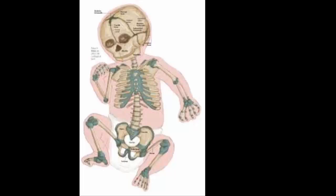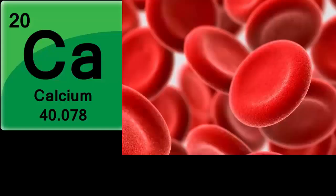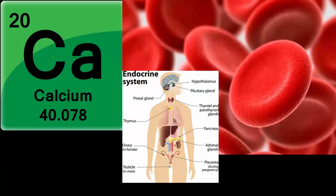The human skeleton is amazing. For example, the human baby skeleton has 305 bones that fuse together while growing to form 206 bones in the adult skeleton. But did you know that bones have other functions than support? The bones in the human skeleton store calcium, produce blood cells, and regulate the endocrine system.